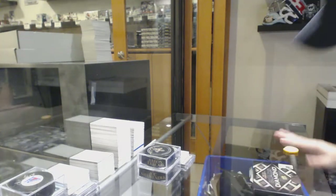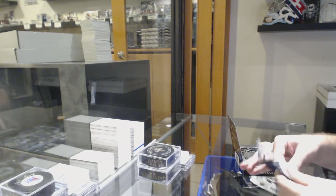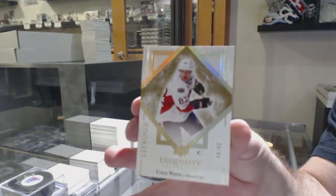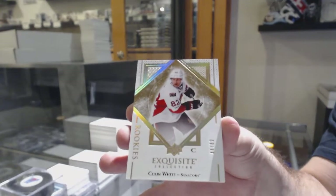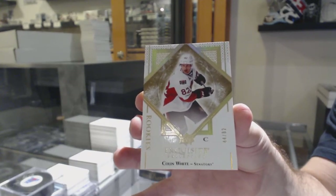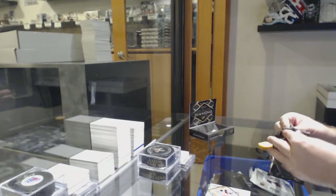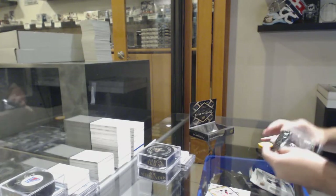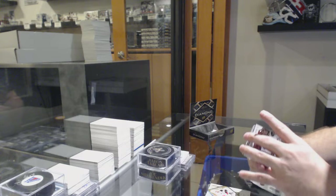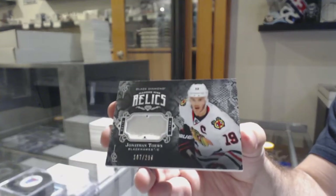Black Diamond. We've got a gold exquisite number to 82, Colin White for the Auto Senators, jersey numbered. That would be a good expired redemption raffle for you. Alex Tuck. We've got number to 249, Mitch Marner for the Maple Leafs, Diamond Relics. Number to 299, Jonathan Tate for the Chicago Blackhawks.